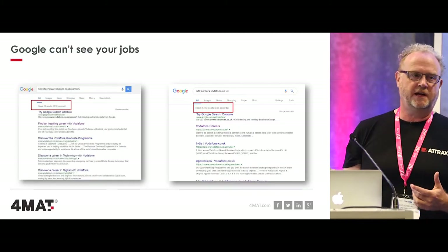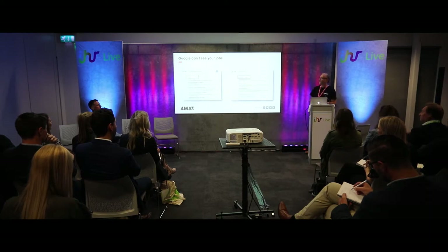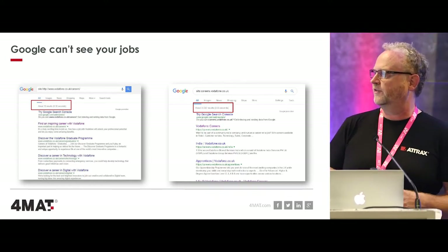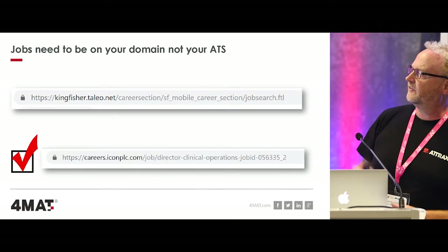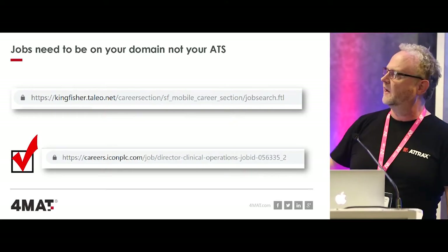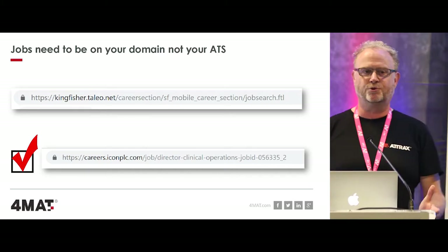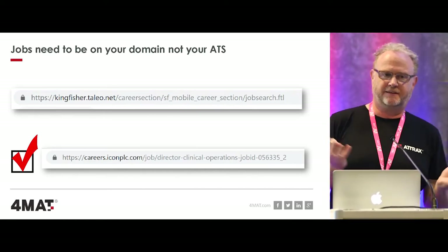What does that mean? Google can't find your jobs. Here's an example - this was Vodafone's career site before we got involved: Google could only see 16 pages. This is Vodafone, one of the biggest employers in the UK and globally, but Google only thought there were 16 pages of the career site. About three months after go-live, 3,720 pages had been indexed because all of their jobs were visible under Vodafone rather than sitting on Taleo. Here's why: a Taleo platform puts all vacancies on company.taleo.net, so they actually sit on Taleo. When the job sits on the actual career site, Google sees this really important content.